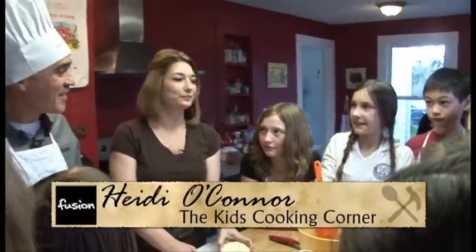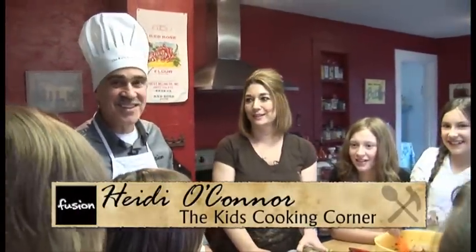I'm with Heidi O'Connor today and we're at the Kids Cooking Corner. And today what are the kids making? We are making tilapia fish tacos. And we're all excited about it too, aren't we?